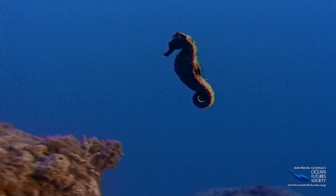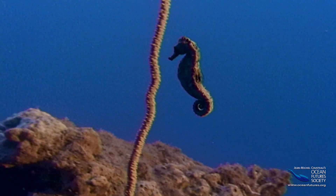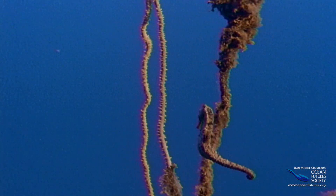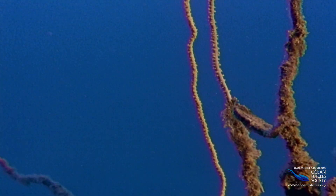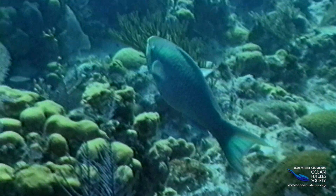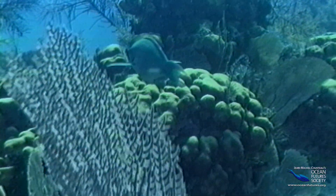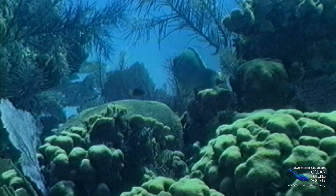The seahorse is like a hummingbird, using pectoral fins to hover like a helicopter. And like the wings of a hummingbird, its pectoral fins move so fast you can't even see them. The parrotfish uses its pectorals like oars, rowing around the reef like an experienced boatman.